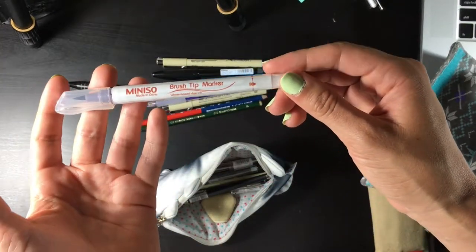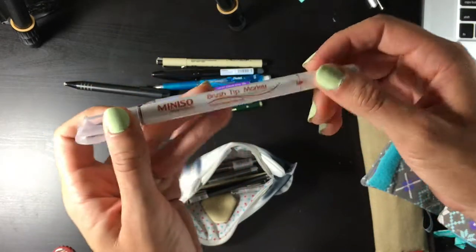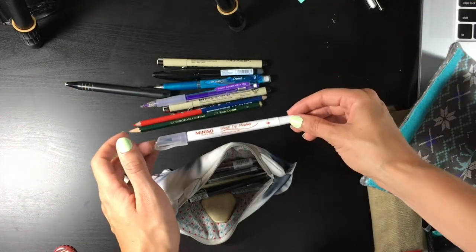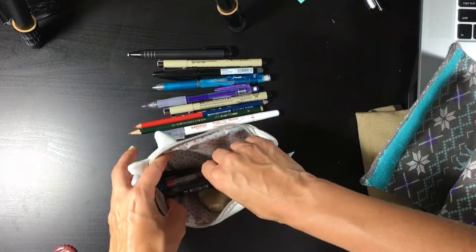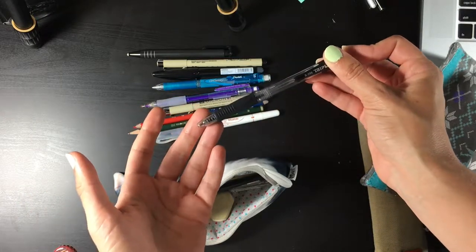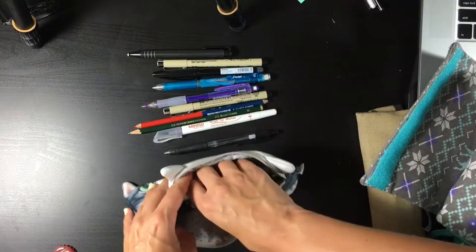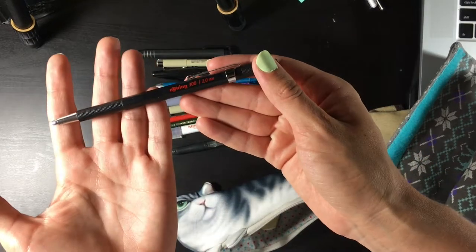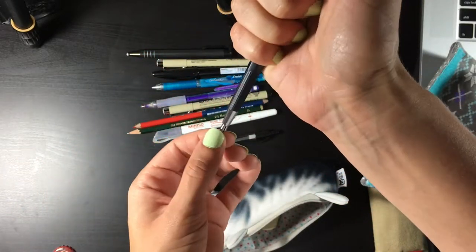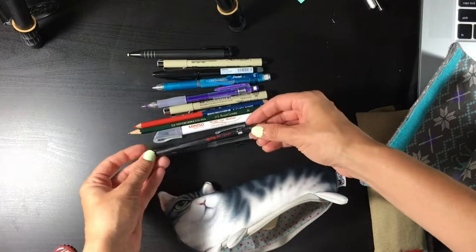This is a brush tip marker by Miniso — I haven't tried it yet, it's sealed, but I really want to try it soon, that's why I keep it in my pencil case. Just a regular ballpoint pen — I have one in each and every pencil case because I like to sketch with them. I don't really care about the brand. This is a Rotring two millimeter lead holder — I like these, they're great for sketching and they're like never-ending pencils.